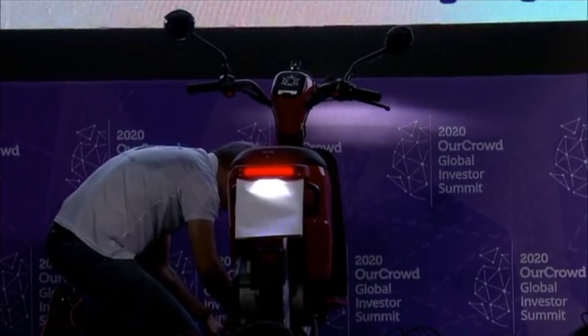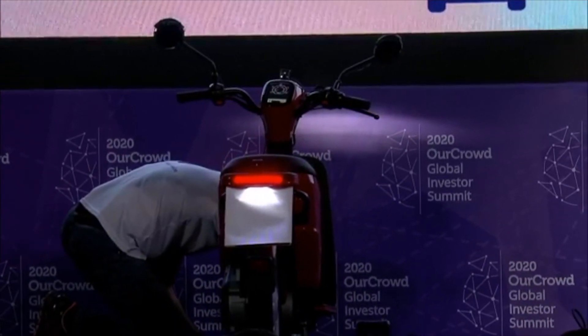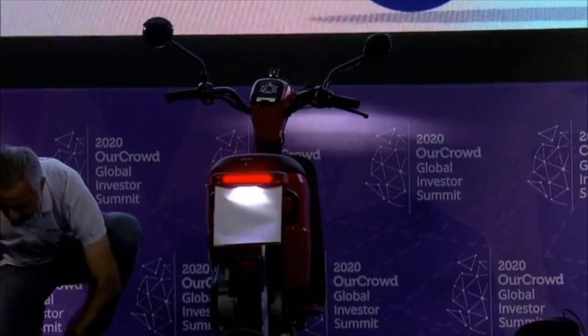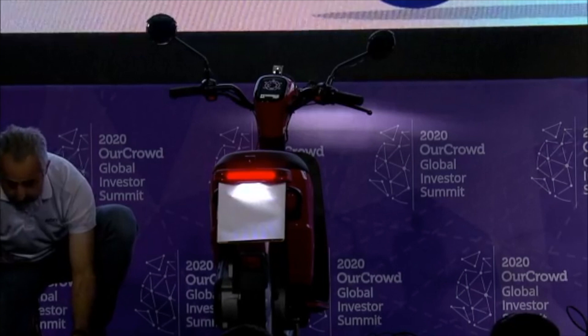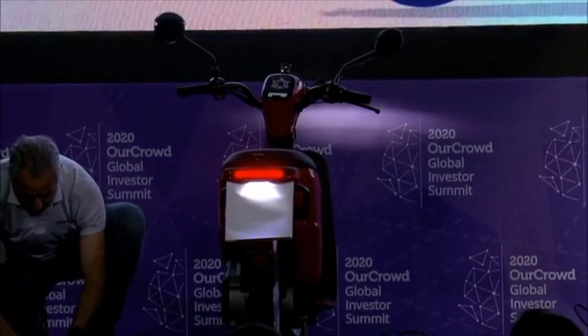These numbers will only grow because of growing urbanization and growing congestion on the road — both of which require better personal mobility and better last-mile delivery mobility. The system is very simple and elegant in terms of components, but pretty complex in terms of the software it needs to run, and we'll explain why in a second.